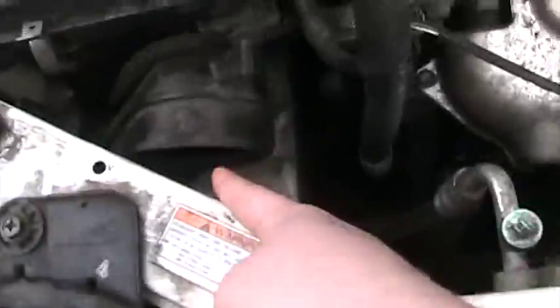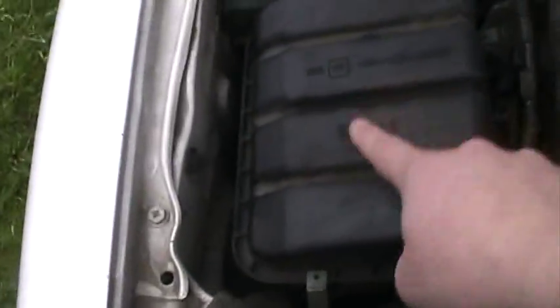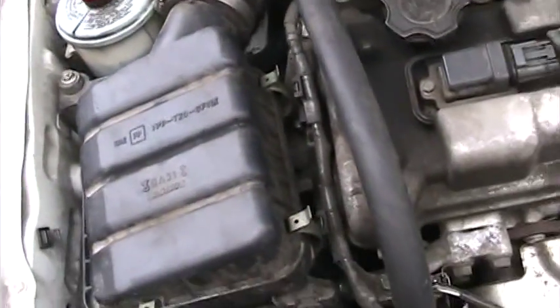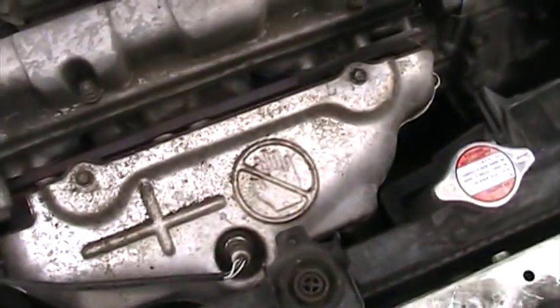The air comes up from here, down around, and into the filter. I've never seen something like that before. Well, it's super easy to change your oxygen sensor. Yeah, that's nice.